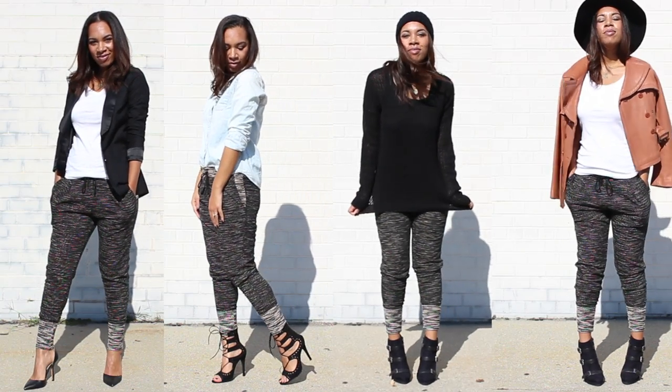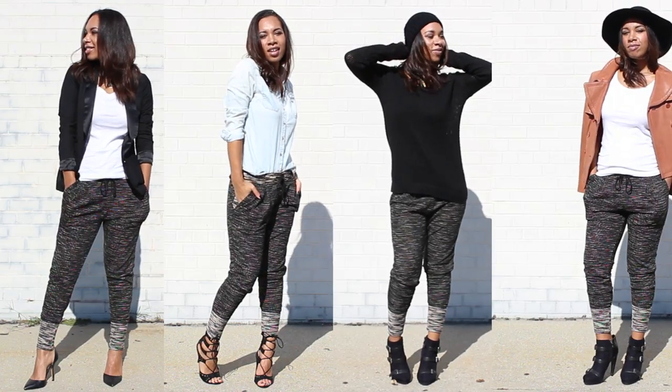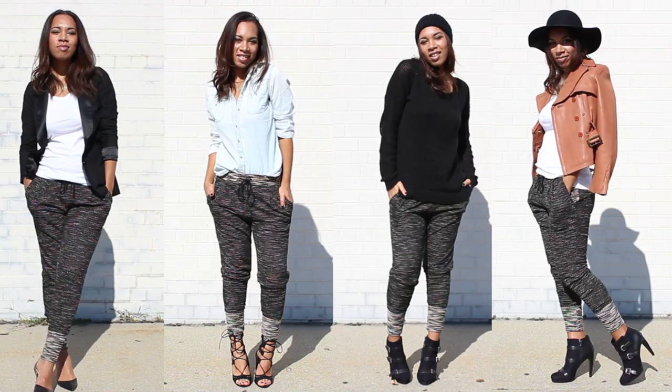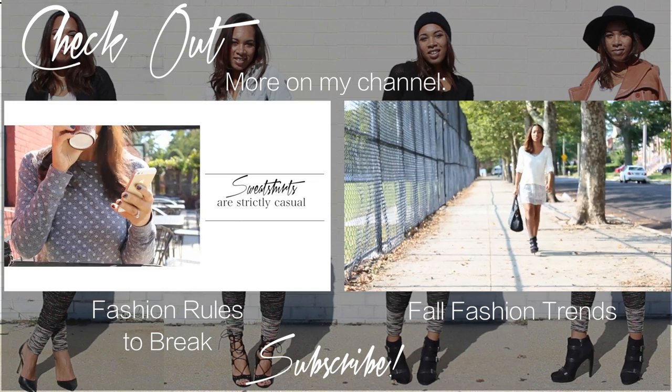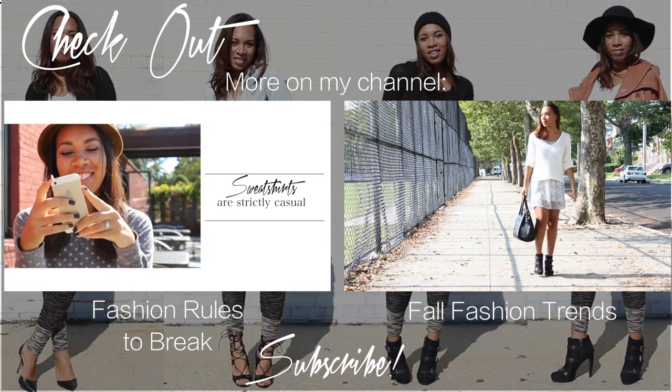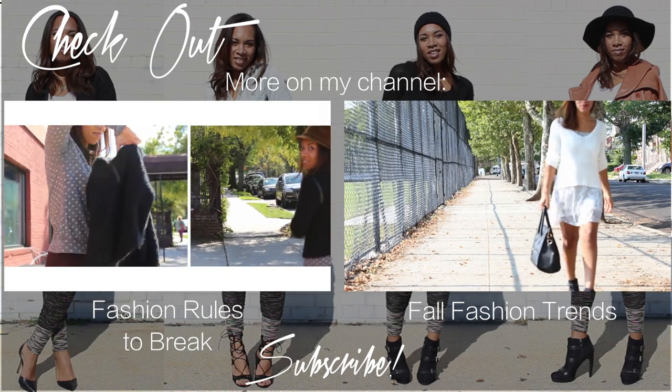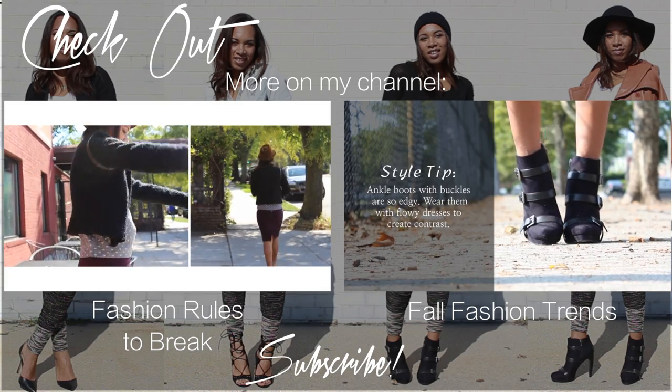I hope you enjoyed this video. Comment down below which pairing you would wear. Check out more of my fashion on my channel and click on the video featured on the left or the right. And don't forget to subscribe to be sure you don't miss my next video. I love you guys. Bye!